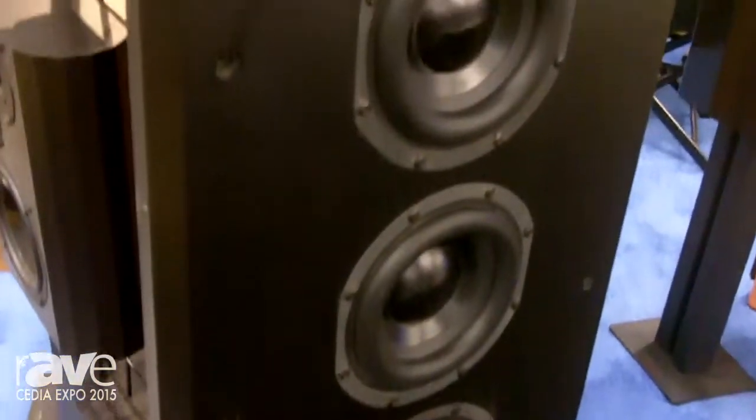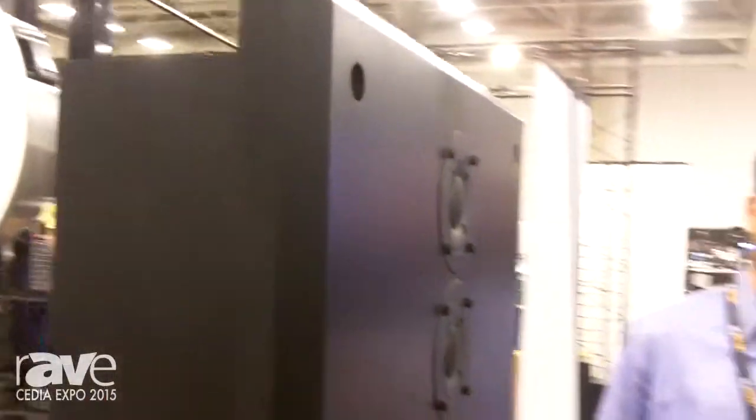Just like our flagship floor-standing loudspeaker, the Model T, the N-Wall cinema model uses two titanium dome tweeters, two aluminum cone mid-range drivers, and three aluminum cone bass drivers.